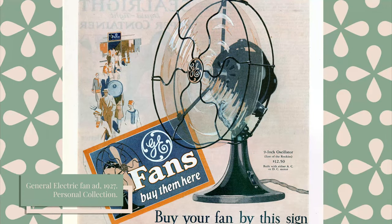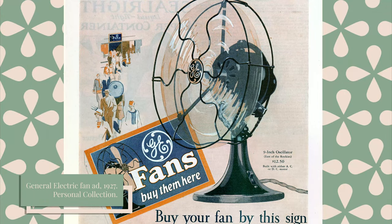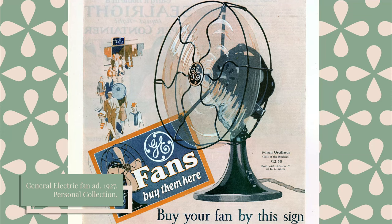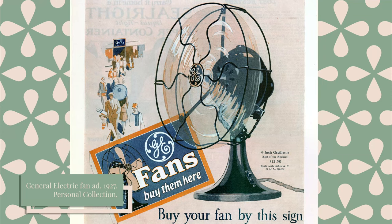The electric fan soon passed from luxury to necessity and brought cool breezes and new comforts, as well as new dangers, to homes and businesses across the country. Hi everyone and welcome to The Vintage Company. I'm Julie and I'm a business historian, and today I'm looking at the history of electric fans and an interesting development that promised to make fan blades danger-proof.